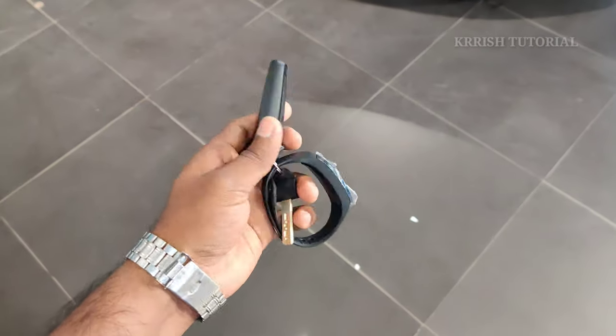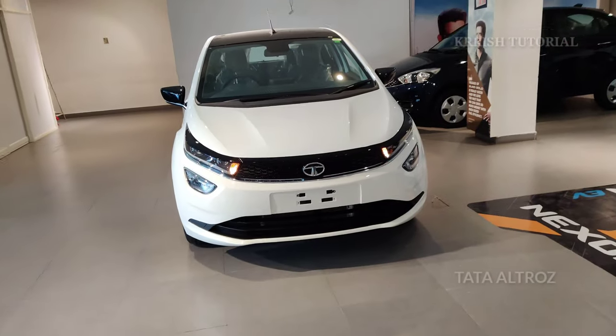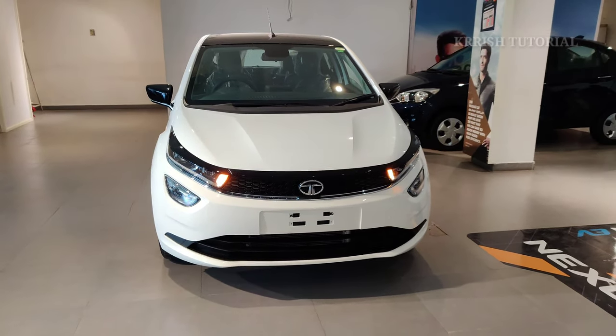Hi, hello friends, welcome to Chris Tutorial. I am going to show you the Indian hatchback Tata Altroz, 2020 launch version. I chose the first generation Tata Altroz.